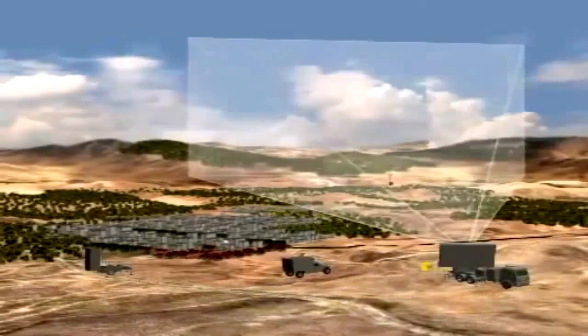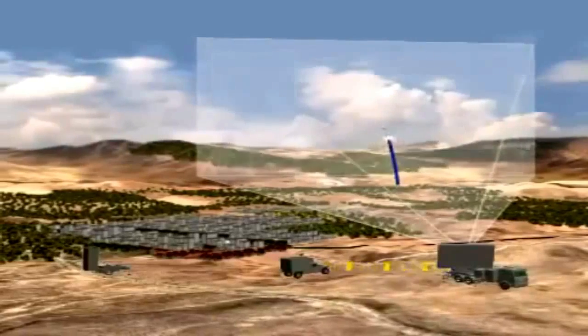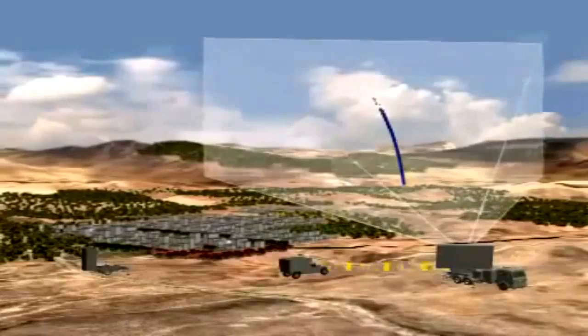The radar detects and identifies the rocket launch and monitors its trajectory. Target data is transmitted to the battle management and weapon unit for processing, and the threat's trajectory is quickly analyzed and the impact point estimated.